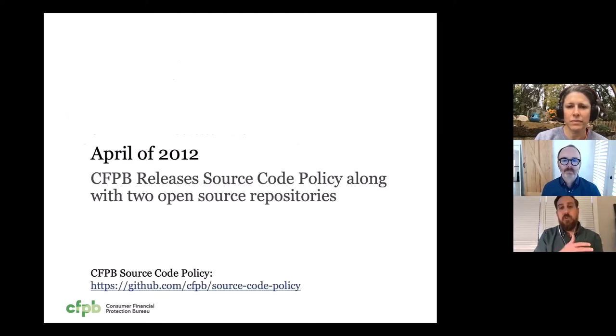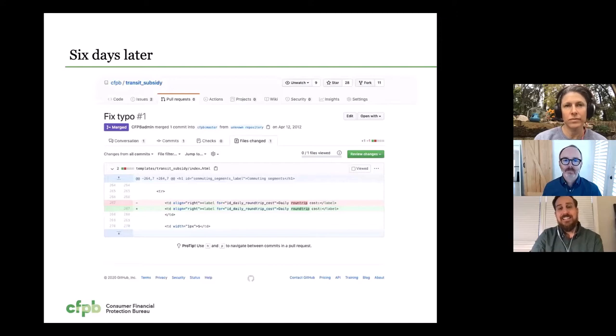So we set forth with that. The Bureau opened its doors in 2011, and less than a year later, in April of 2012, released a source code policy along with our first two open source code repositories. Six days after releasing those two open source code repositories, we received our first pull request from a member of the public. It was a simple typo fix, which is a frequent first pull request, but it was the first time that a government agency had accepted a pull request from a member of the public.